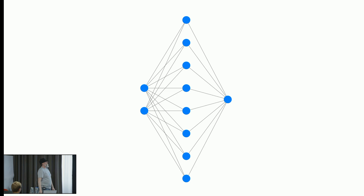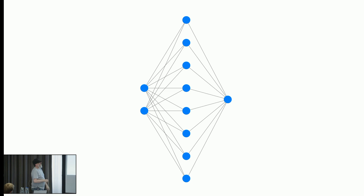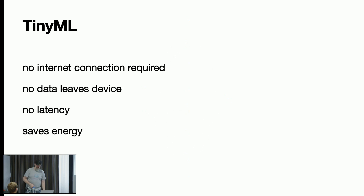I will start with a simple model before extending it. This one is already oversized — you can see two input values, a hidden layer with eight nodes, and one output for detecting whether the button is pressed, not pressed, or both pressed.